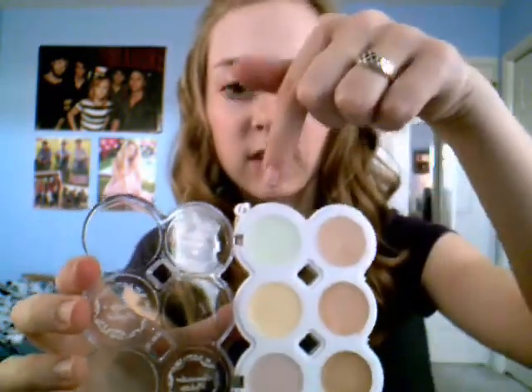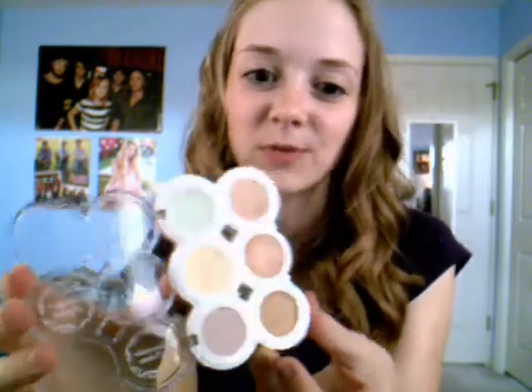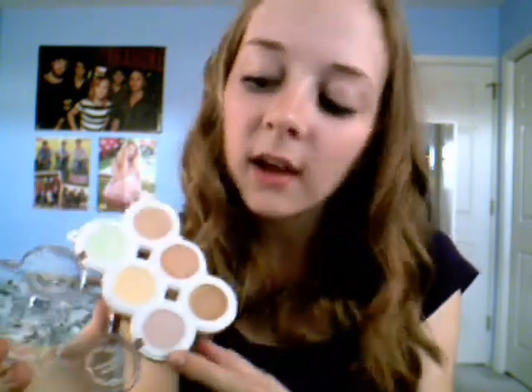The next thing is this Hard Candy concealer palette called Nobody's Perfect, which is cute and funny. It has six things in it. I like the green one especially because it's supposed to cancel out redness and pimples, which is kind of cool. Then it has three shades of skin color, a pink one, and a more yellow one. One thing I didn't like is the brush — I found it much easier to put it on with your fingers. It's just this little flimsy brush; I don't like it. It's not very good, and it always gets stuck when I try to close the palette. But the product itself works really nicely, except for the brush.